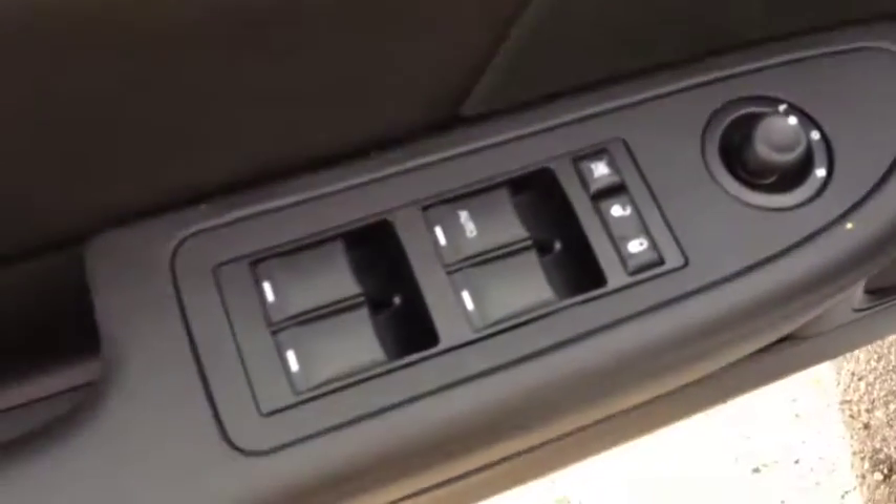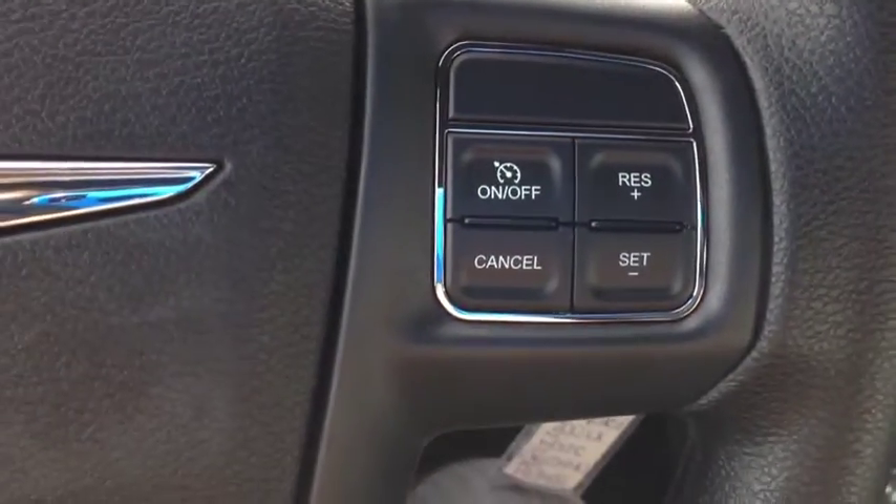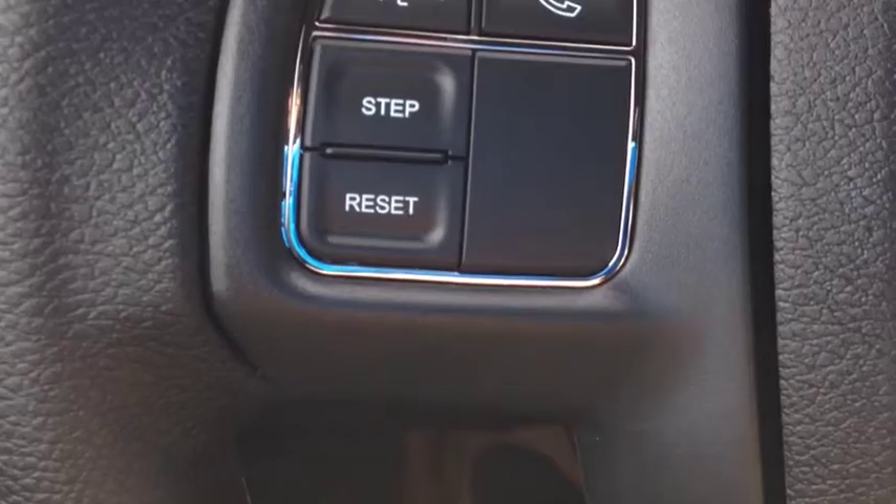On the inside of the vehicle it comes with power windows, power locks, and power mirrors. You have beautiful cloth interior, black in color. On the inside, we have cruise control and onboard computer controls.